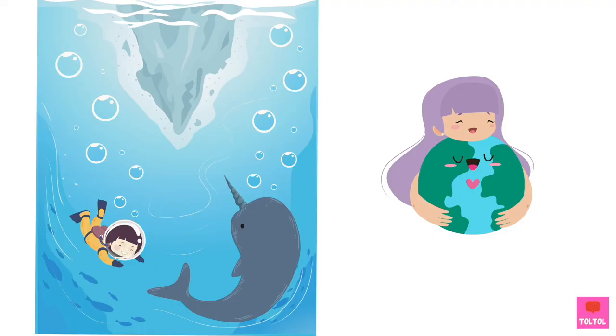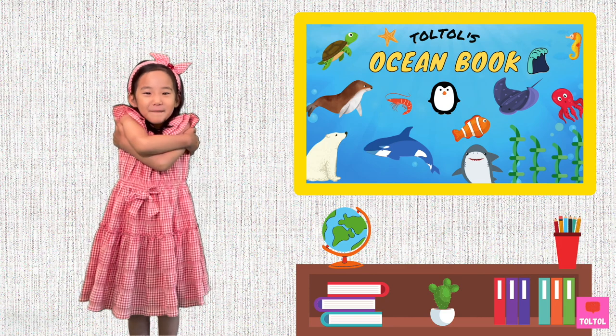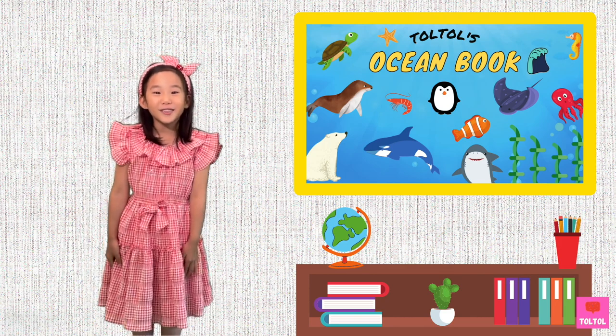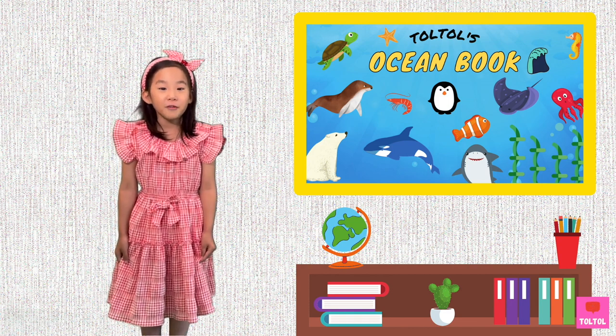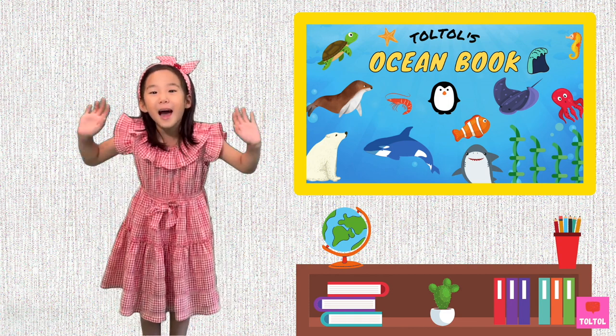I hope narwhals can stay with us forever! That's a wrap for Georgia's Ocean Book on Narwhals! I hope you enjoyed this video and don't forget to subscribe! Bye bye!